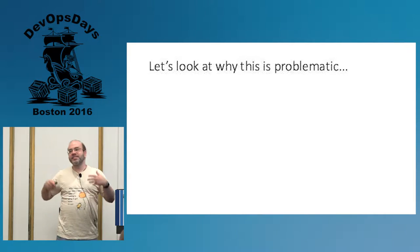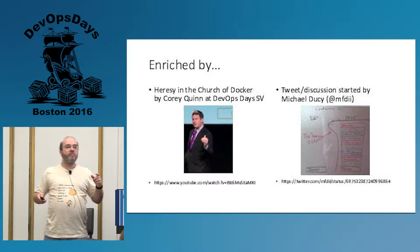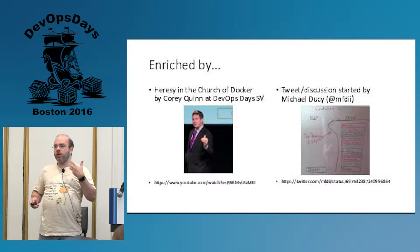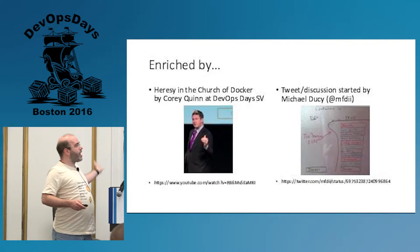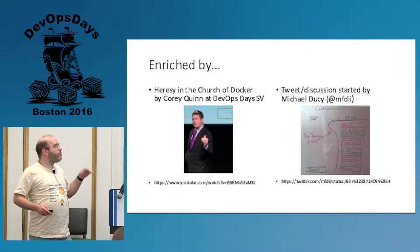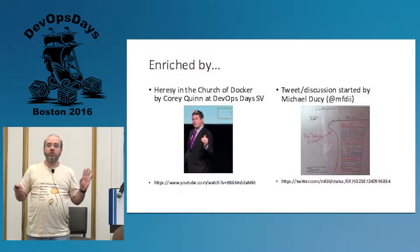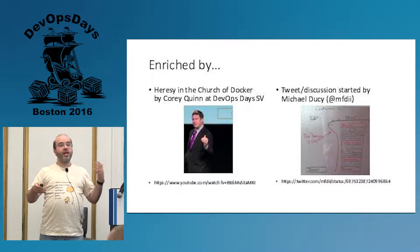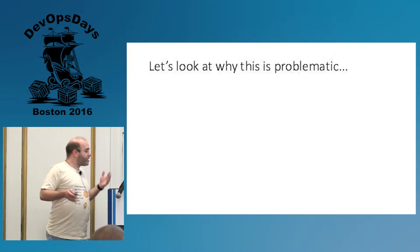I want to actually talk about why I think this is a bit of a problem. I want to give a shout out — in the very next room is someone speaking. I had been thinking about this topic for a long time, and I saw Corey Quinn speak at DevOps Days Silicon Valley. He said some stuff that I think added to this talk, and he pointed out that his stuff comes from Michael Ducey on Twitter. I appreciate the fact that you guys are all here versus learning how to negotiate a better salary.